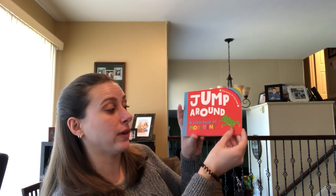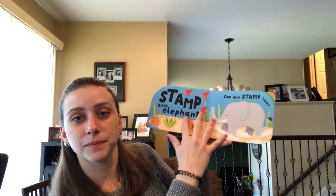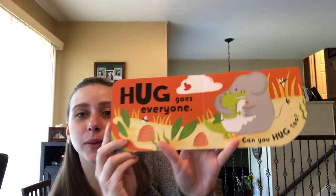Next there is Jump Around: A Little Book of Movement. So 'Jump goes frog, can you jump too?' And then you stamp with Crocodile, and then we end with a hug.